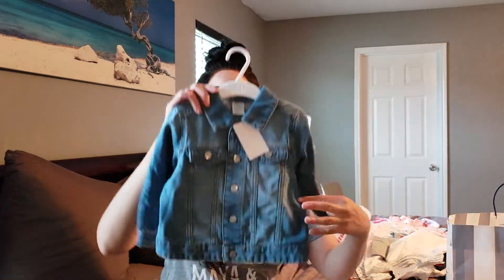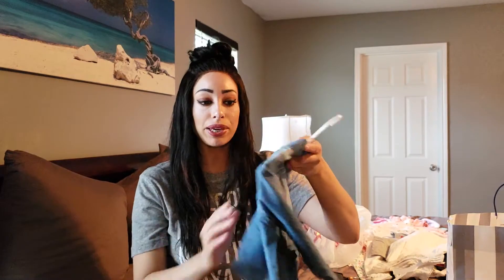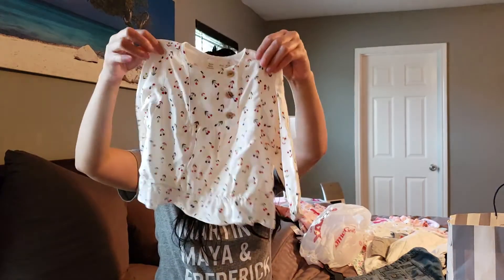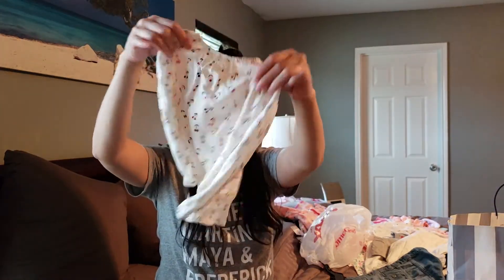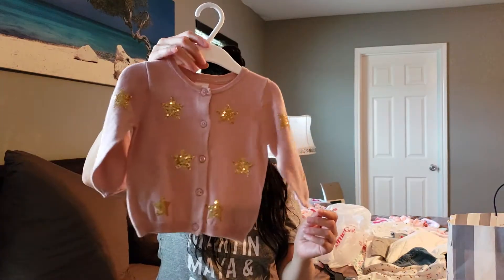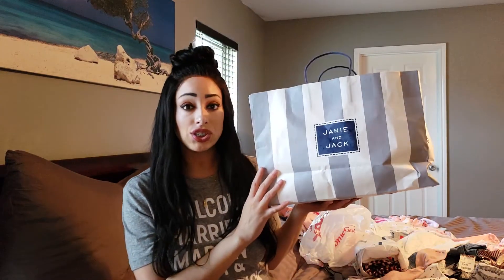From H&M, I got her a cute little denim jacket. It's probably 12 to 18 months — I tend to get her jackets larger, some even in size two, so she can wear them longer. We also got this cute little cherry top she can wear with jeans, and a cardigan she can throw on over things. Very cute.